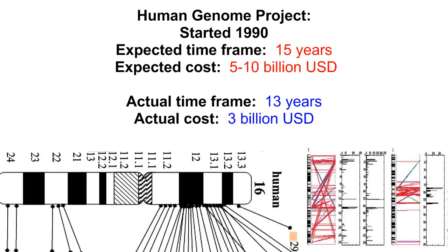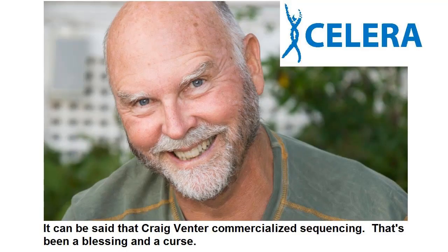A competing private effort, started by Craig Venter of Celera Genomics in 1998, promised to finish the project first in a small fraction of the time and for a tenth of the cost, simply by using improved technologies and a more efficient workflow.